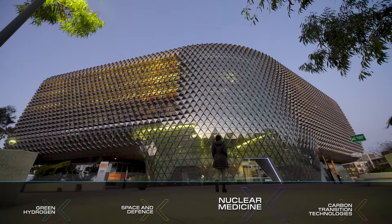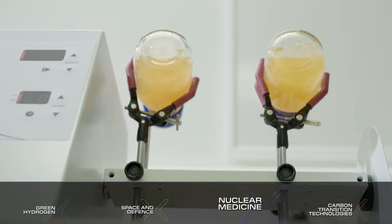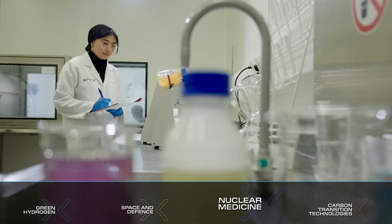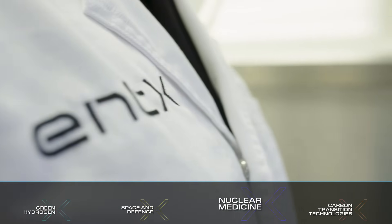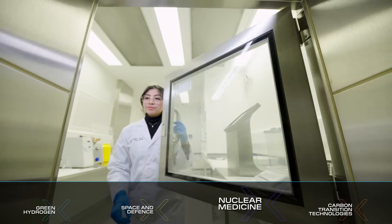Our medical isotopes business is really looking at taking waste from energy and resource industries and converting that into nuclear medicines that can treat cancers and certain types of neurological procedures. Nuclear medicine procedures are used around 40 million times annually and that is increasing quite rapidly.